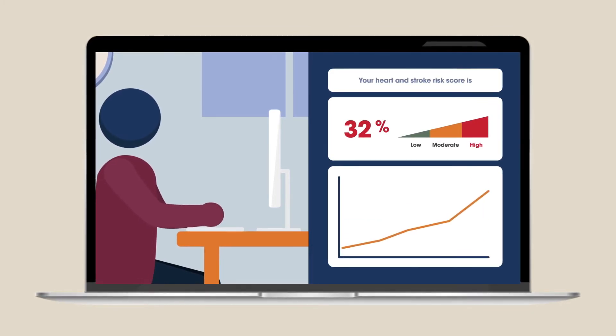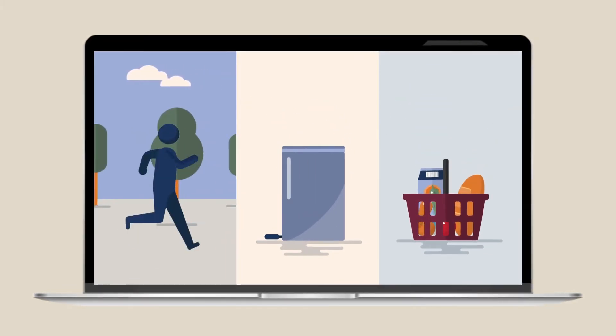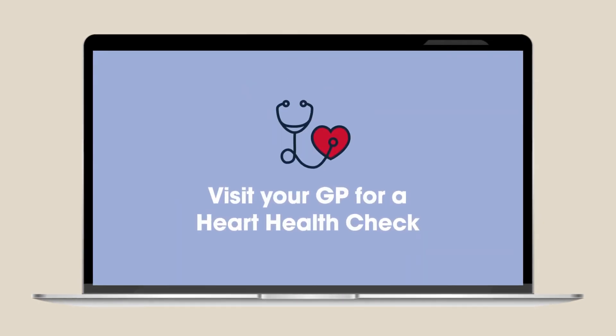From going through the experience of doing all of those heart health checks, the patients really got a lot out of seeing that physically on that plan. It's something that you can bring back in a few months time and look at what they've implemented and what they've changed, and to see the difference that it's made in their cardiovascular risk.